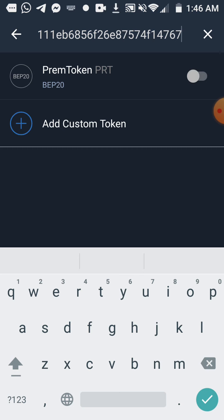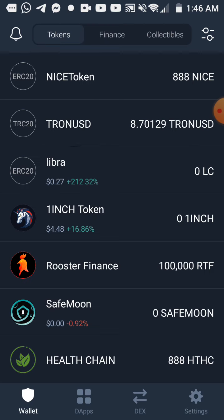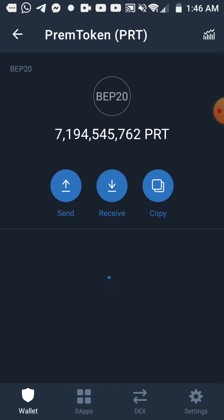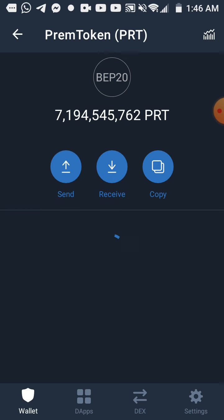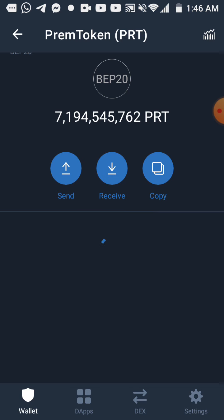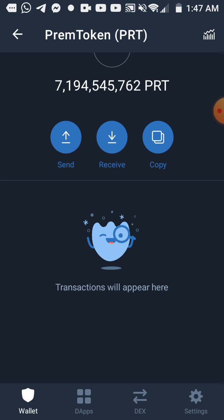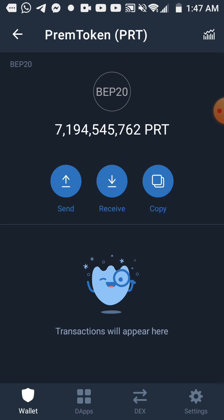Prime Token PRT — you add it, and then you will see it now. Wow, it's already here! Yes, it is already here. I got more than five billion — I got seven billion and about 194 million something like that. I think you understand now: if you can afford to lose about two dollars, then you can claim it.